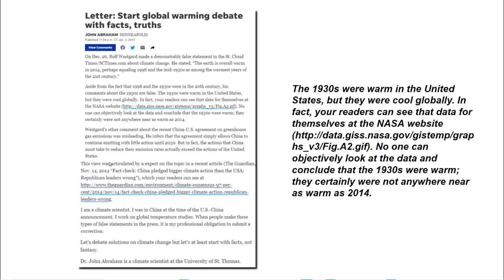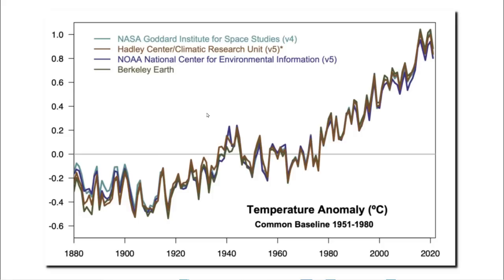The letter said the 1930s were warm in the United States, but they were cool globally. Your readers can see that data for themselves at the NASA website. No one can objectively look at the data and conclude that the 1930s were warm. They certainly were not anywhere near as warm as 2014. NASA has a drawing showing that Earth warmed a little from 1920 until about 1940, then was fairly flat until the mid-1970s, and then started warming very quickly after that.